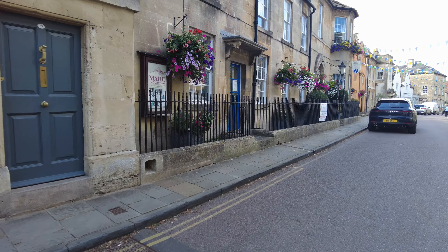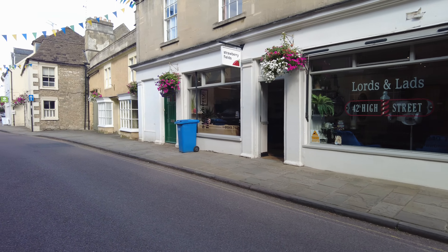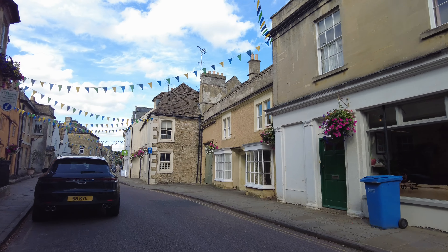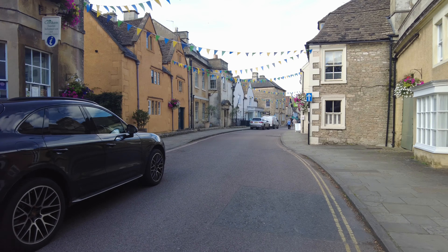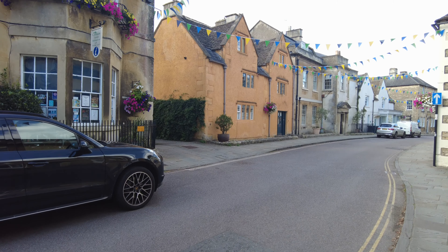The High Street is quite a long one and we're going to talk about more of the buildings in the second half. But just look how magnificent they are as we go down through. Thankfully this has never been flattened in the 1960s regeneration programmes that so many towns were affected by.